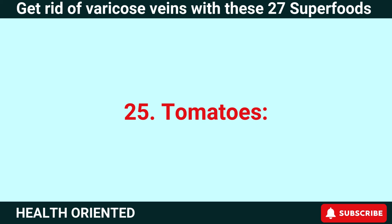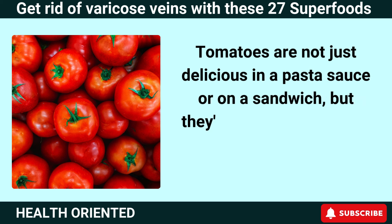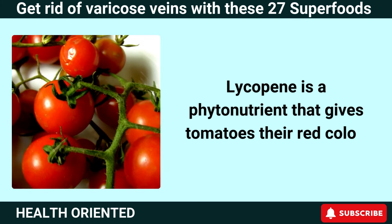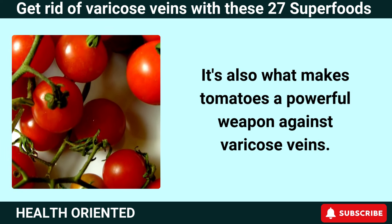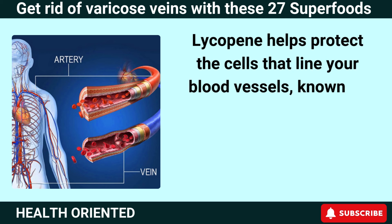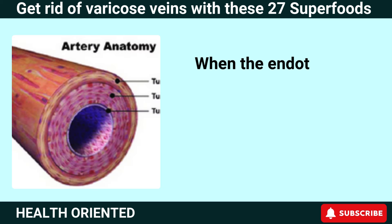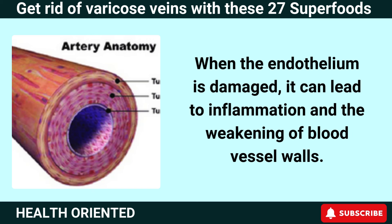Number 25: Tomatoes. Tomatoes are not just delicious in a pasta sauce or on a sandwich — they're also packed with a powerful antioxidant called lycopene. Lycopene is a phytonutrient that gives tomatoes their red color and makes them a powerful weapon against varicose veins. Lycopene helps protect the cells that line your blood vessels, known as the endothelium, from damage caused by free radicals and other environmental stressors. When the endothelium is damaged, it can lead to inflammation and the weakening of blood vessel walls.